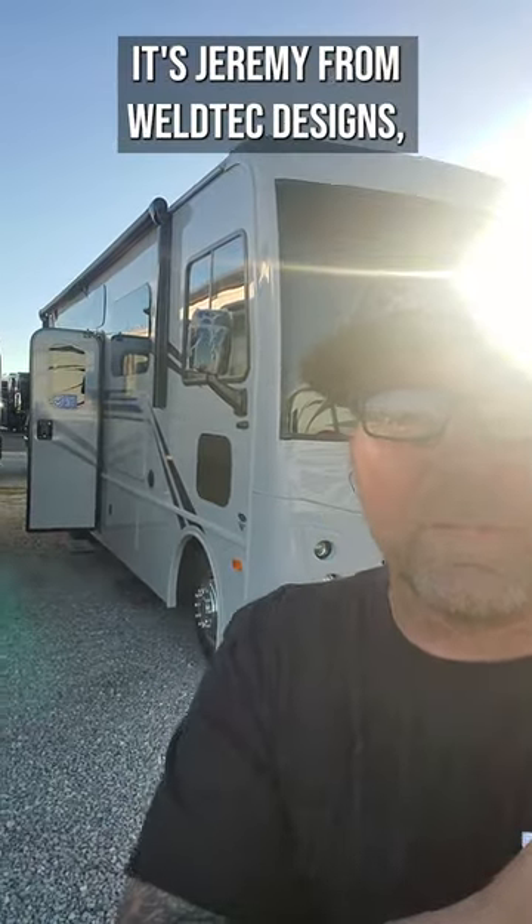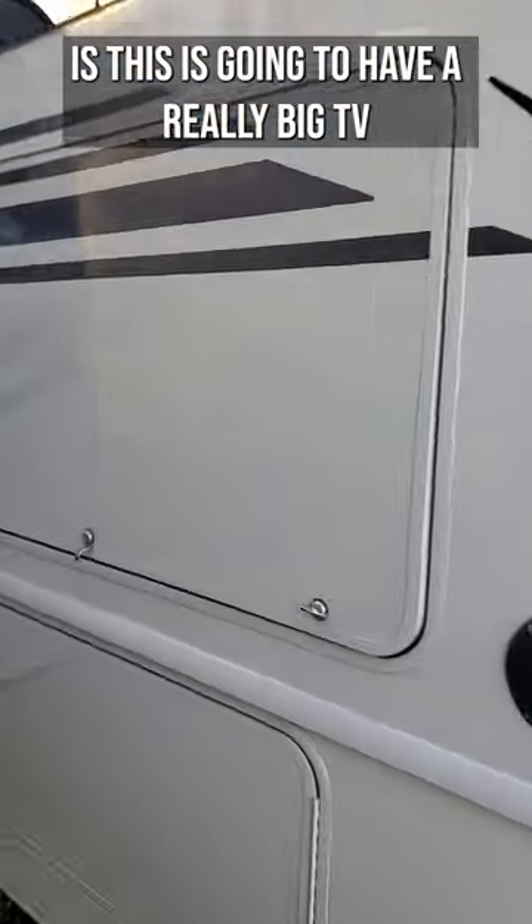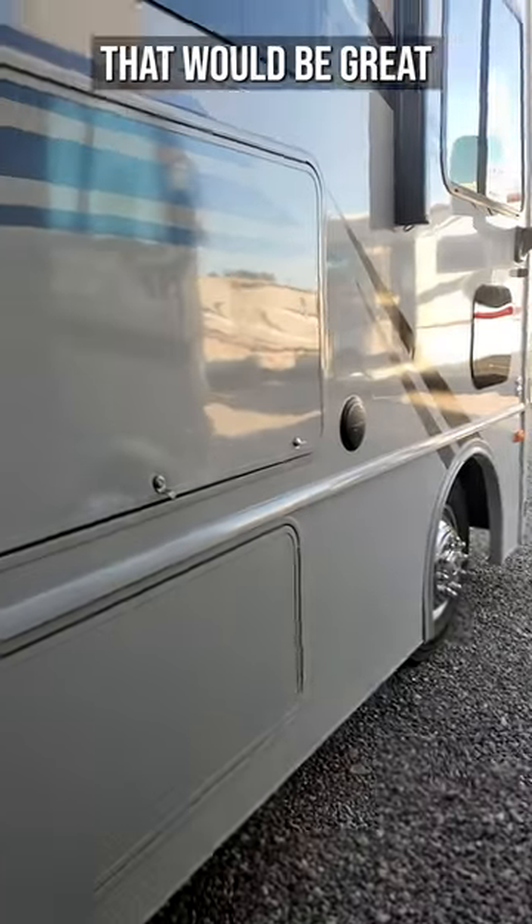Hey guys, what's up? It's Jeremy from Wildtech Designs and we're going to check out this awesome Class A behind me. What's really nice about this is it's going to have a really big TV on the outside.